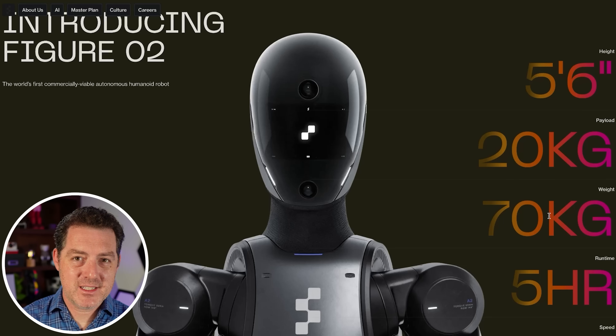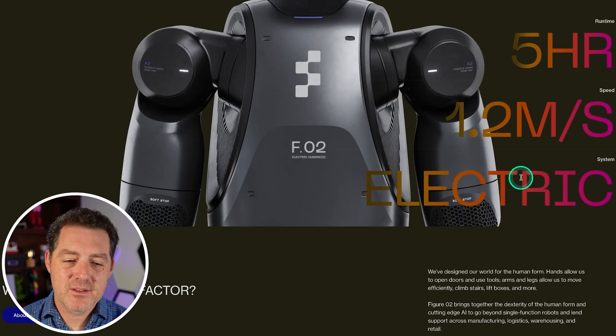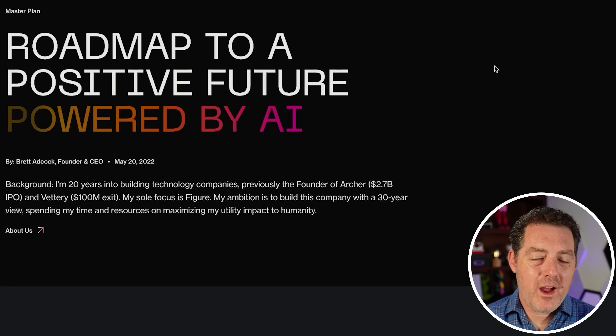Think about this: 5'6", 150 pounds — that sounds like a pretty average human. It has five hours of runtime, can move at 1.2 meters per second, and is fully electric. So, all of this awesome innovation aside, why are humanoid robots becoming such a big thing right now?